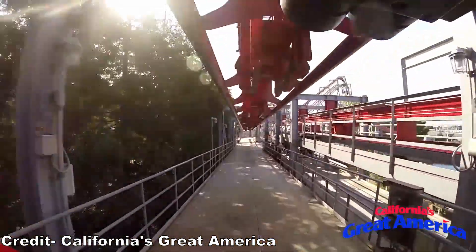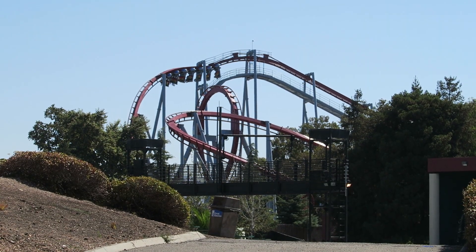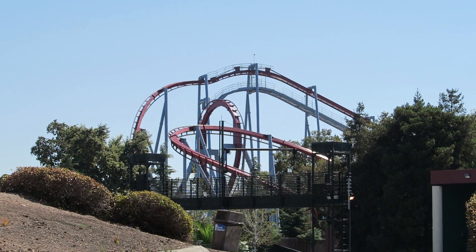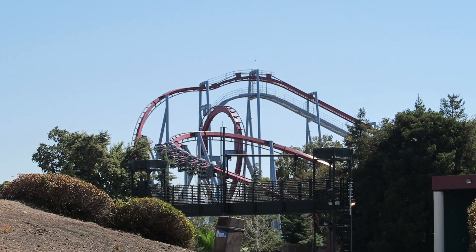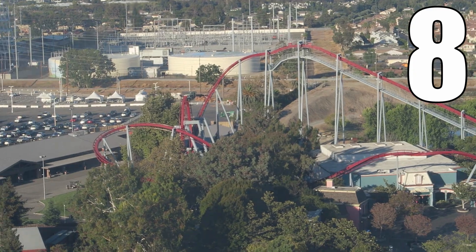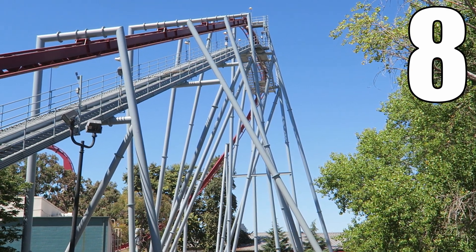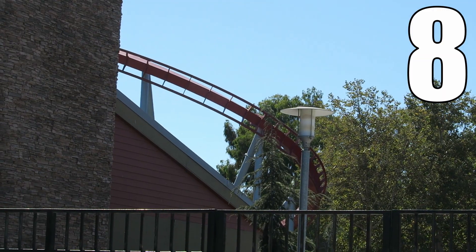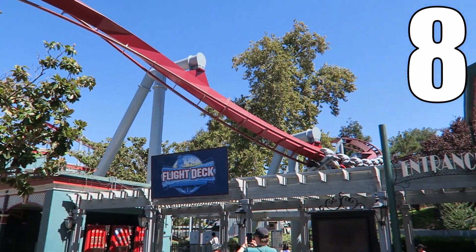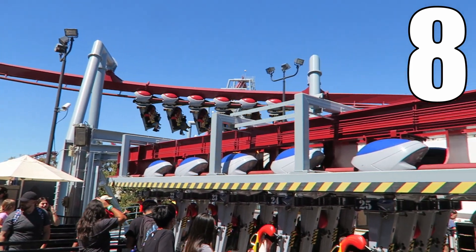The biggest flaw with Flight Deck is its length. It is tied for the fewest inversions of any B&M invert with just three, and it's in sole last place for total track length. Because this coaster has strong pacing, you charge through what little track it offers — there just isn't much prime ride time. But I'll take a powerful ride over one that's long and dull. I would give this coaster an 8 out of 10. If you love forceful rides full of wild turns and inversions, this is the ride for you. Few inverted coasters can match the intensity of Flight Deck, and it remains smooth while showcasing all that power. My only knock is its short duration, which puts it towards the middle of the pack of inverts for me despite being near the top in terms of power.